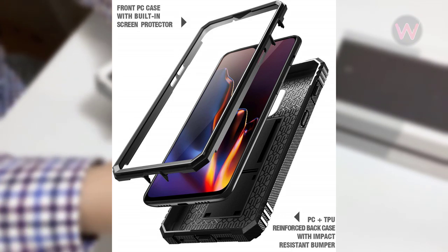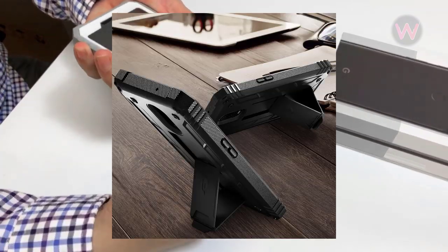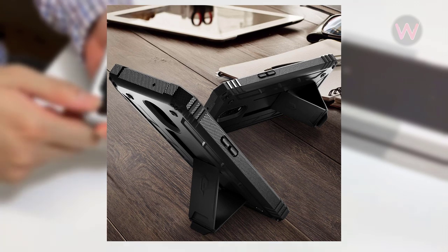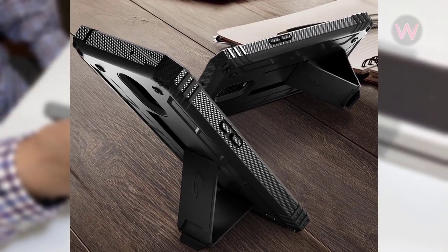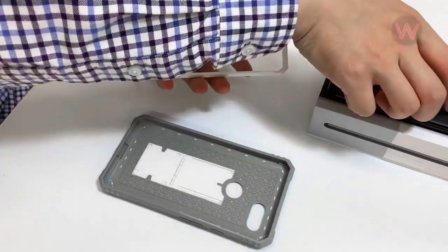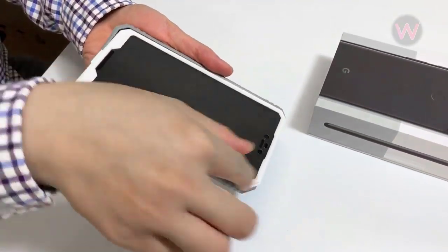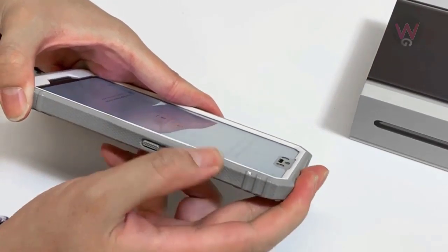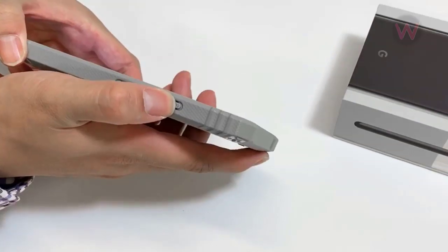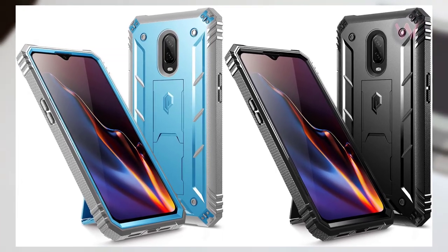This case offers 360 degrees of protection for your OnePlus 6T, including a built-in screen protector and flaps covering all of the ports. Yes, it's built like a tank, yet slim enough that it's easy to carry. They also added a fold-out kickstand, so this tank turns into a Netflix and chill station when you're done working. It features a hard polycarbonate shell, soft inner TPU lining, dual-layer TPU bumper corners, tactile easy-to-press buttons, and a built-in 3D curved glass screen protector — a little bit of everything.